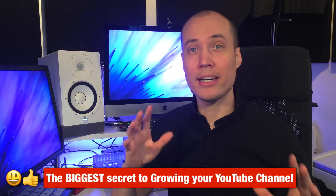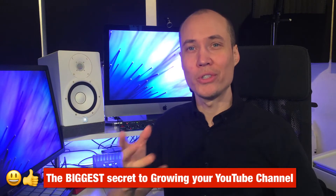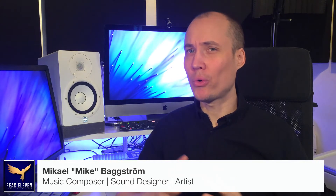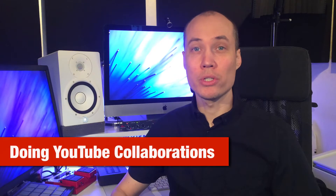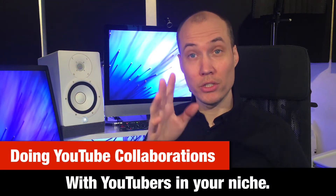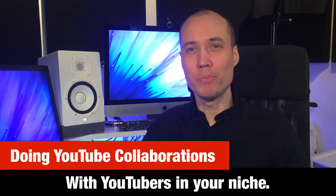Hey friends, Mike here and I am going to share the biggest secret of growth on YouTube. So what is the secret? Well, I guess you already know because of the title of this video. It is of course doing collaborations with other YouTubers in your niche, and it is both super easy and super powerful.